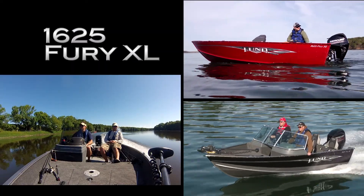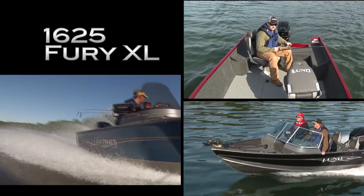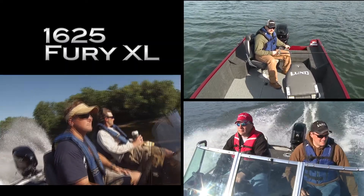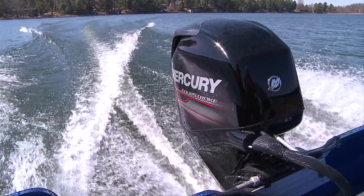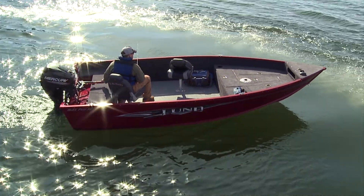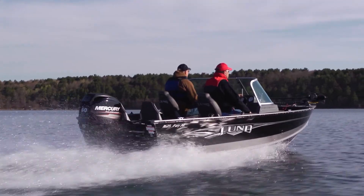The larger 1625 Fury XL features a choice of Tiller, Side Console, or Sport Walkthrough Windshield version. All Furies feature Lund's revolutionary IPS hull design for fuel efficiency and ultimate boat control. They also have Lund's standard seats, found in Lund's larger models, so you don't have to sacrifice comfort.